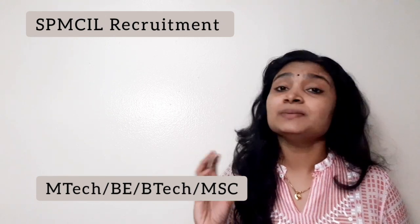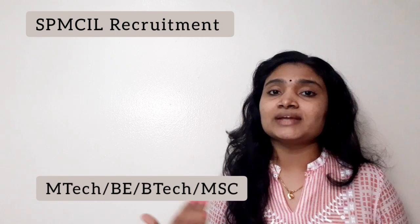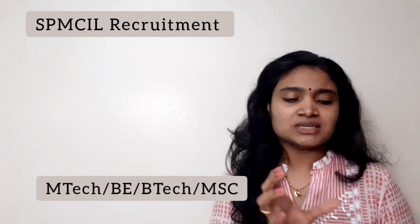The recruitment is happening for the post of Assistant Manager for various branches: Assistant Manager Materials with seven vacancies, Assistant Manager R&D (Research and Development) with four vacancies, Assistant Manager HR with three vacancies, and Assistant Manager Legal with two vacancies. The age limit is maximum 30 years for all these posts.